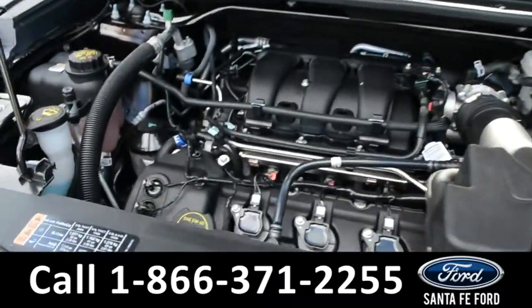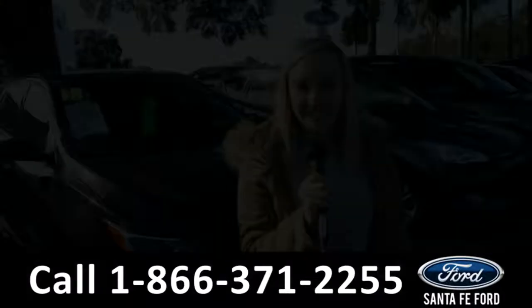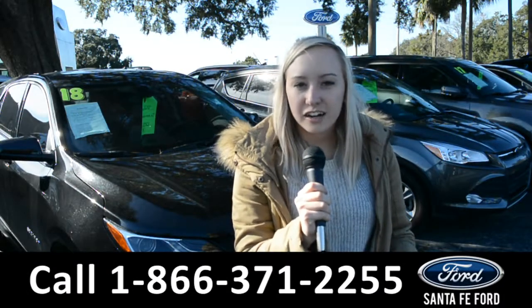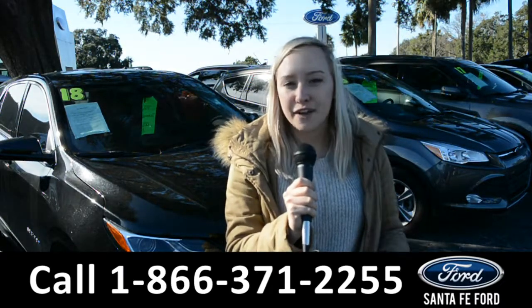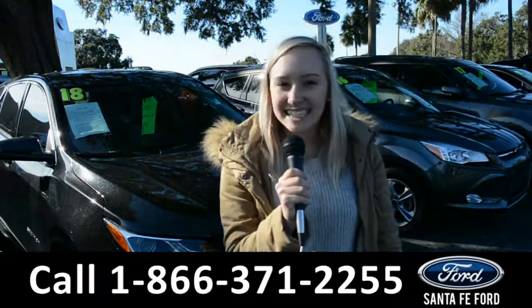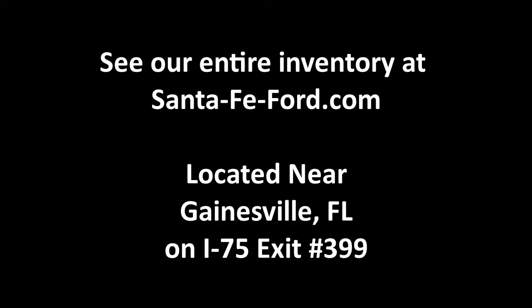Under the hood is a 3.5 liter V6 engine. For more information on this 2018 Ford Explorer, you can visit us online at SantaFeFord.com or give us a call at the number below. My name's Alyssa, thanks for watching.